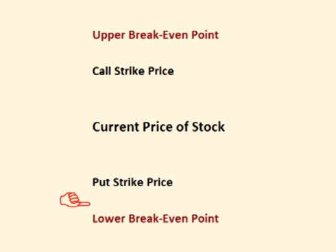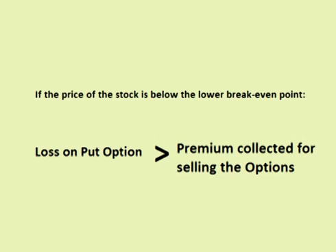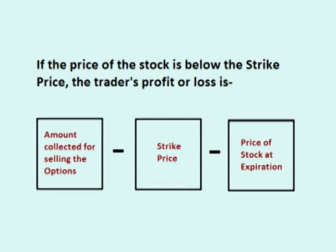If the price of the stock is below the put strike price, the call option still has no intrinsic value. However, the put option does have intrinsic value, which means that the profit the trader made selling the options declines by that value. If the price of the stock is below the lower breakeven point, the loss on the put option exceeds the premium that the trader was paid for selling both options, resulting in a loss on the trade. The trader's profit or loss is the premium collected up front minus the difference between the strike price and the current price of the stock.